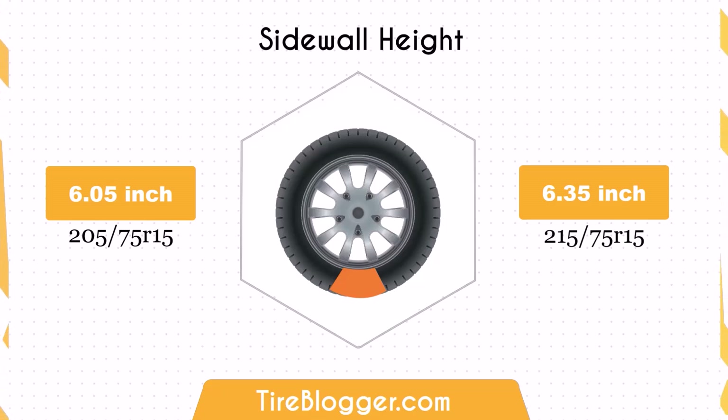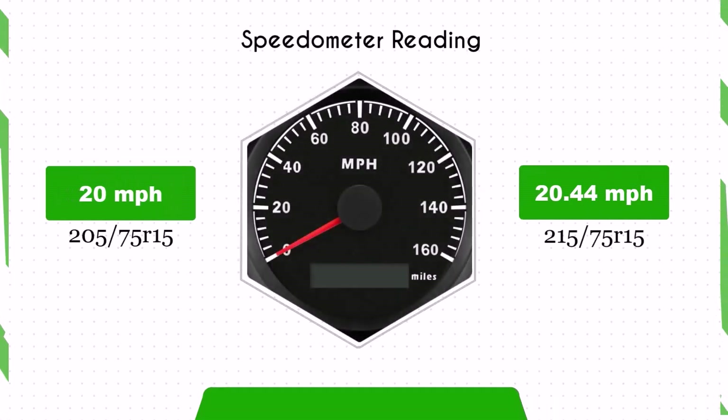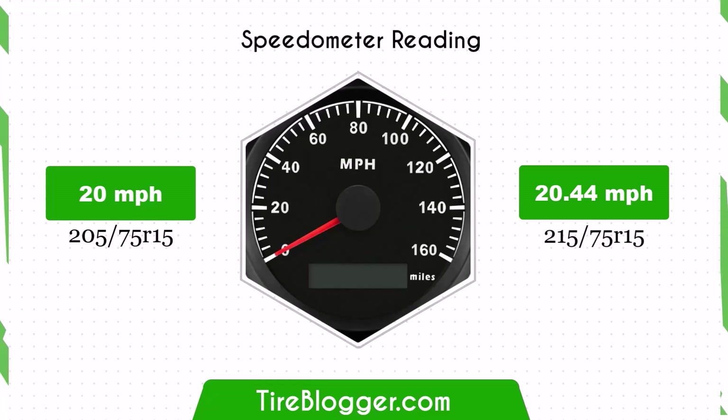With the larger 215/75R15 tires, the speedometer will read slightly lower than the actual speed. For example, at a speedometer reading of 20 miles per hour, the actual speed will be 20.44 miles per hour.